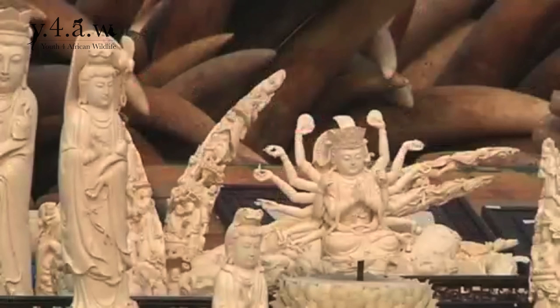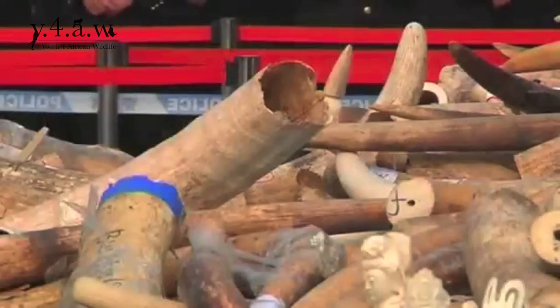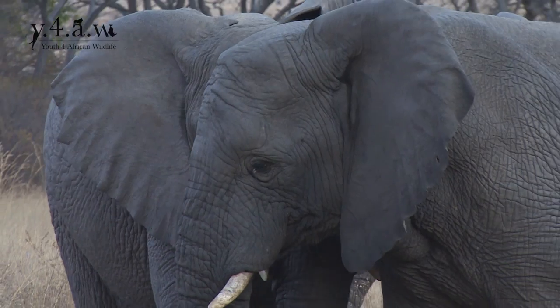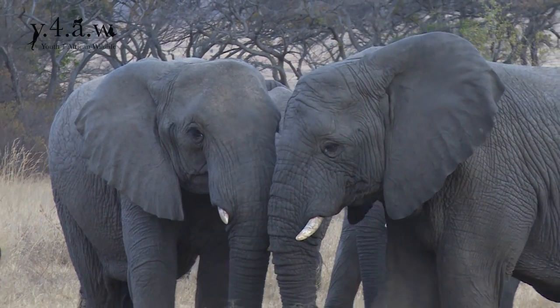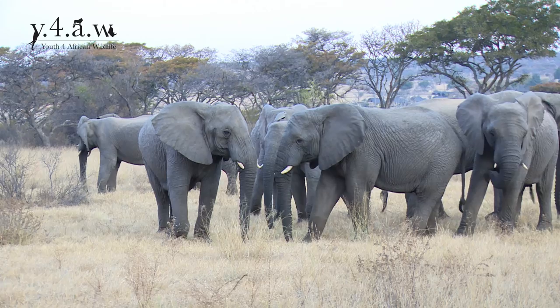On the 25th of July 2015, President Obama made a statement on his visit to Kenya that the American government — America being the second largest consumer of ivory after China — was going to make further changes to legislation to ban most trade in ivory across states. Large systematic changes are not only needed from America, but also from China, if trade in illegal ivory is to be effectively controlled.